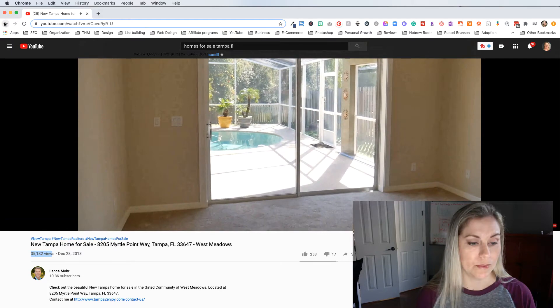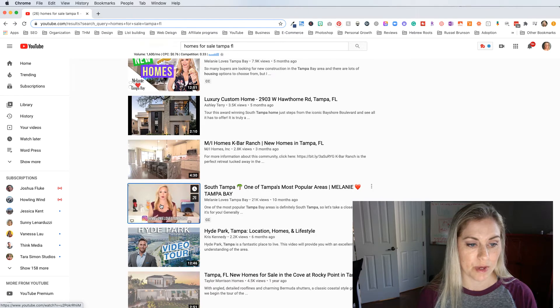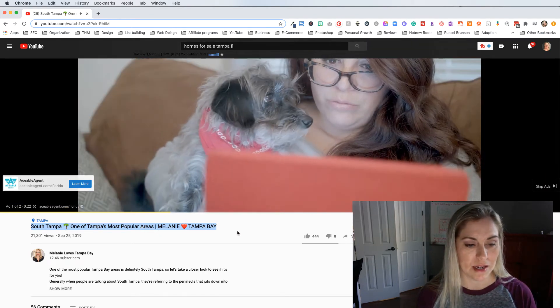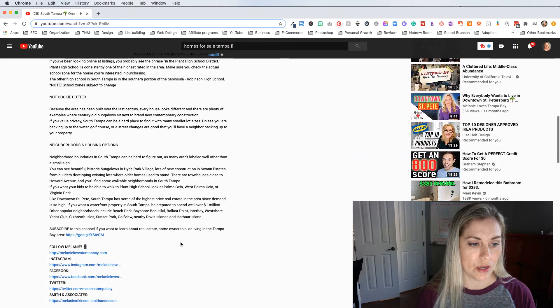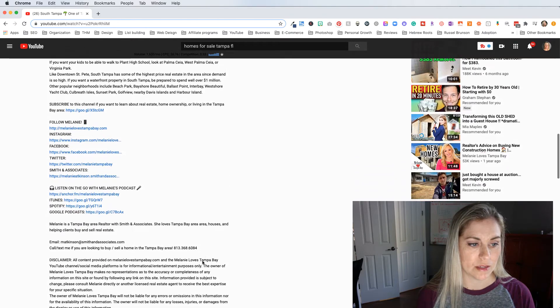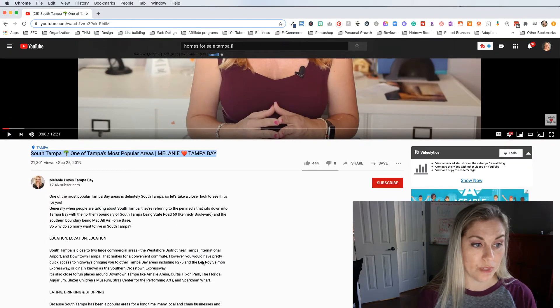Now let's go back over here to Melanie's video. I really like how she has a key graphic here — 'New Homes.' Let's see what she says about South Tampa — it makes me want to click to hear what she has to say. And remember we talked about titles last time: 'South Tampa,' she put a little emoji, 'one of Tampa's most popular areas.' You can see that she is utilizing her title and her description — she's building it out all the way and she's got 56 comments. This video is a year old but still has 21,000 views.